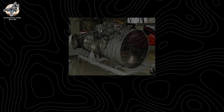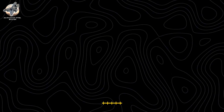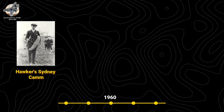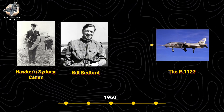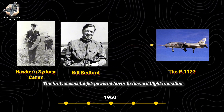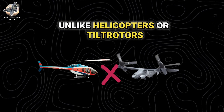The breakthrough came when Bristol Engine Company's Gordon Lewis developed the revolutionary Pegasus engine. In 1960, Hawker Siddeley's Camm and test pilot Bill Bedford turned theory into reality with the P-1127, defying skeptics to achieve the first successful jet-powered hover-to-forward-flight transition.